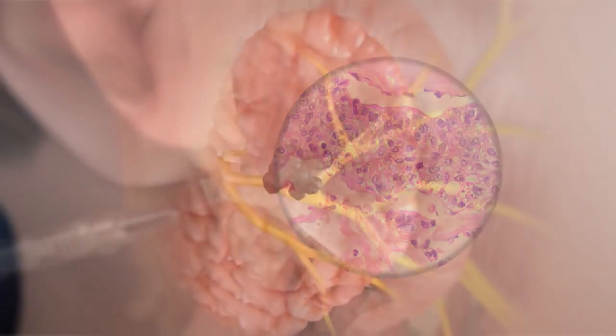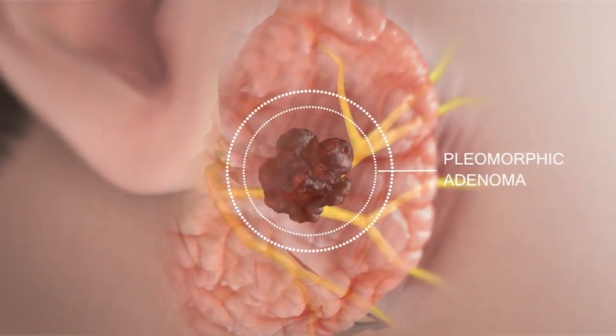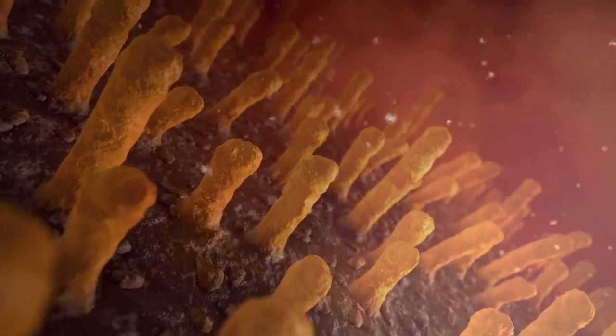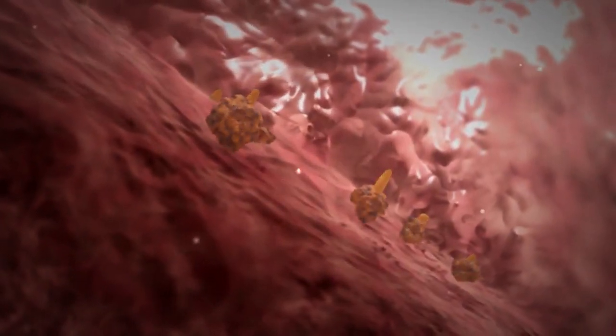Fortunately, the majority of parotid tumors are benign. The most common one is called pleomorphic adenoma. Pleomorphic adenomas are unique in that they have microscopic finger-like projections on the surface of the tumor. So when pleomorphic adenomas are removed, the surgeon must be thorough and completely cut around all these projections. Otherwise, the tumor will come back after several years.